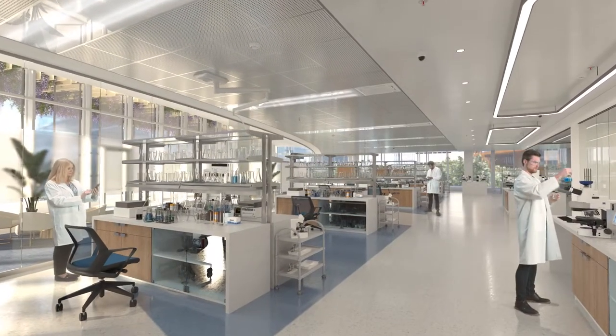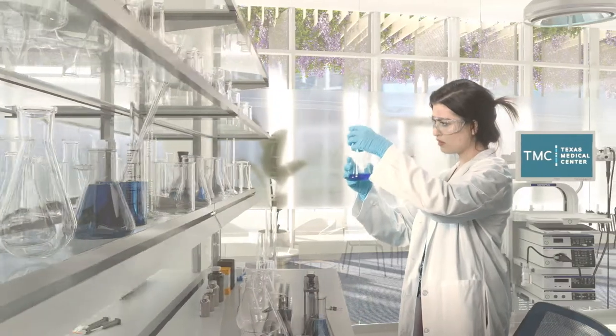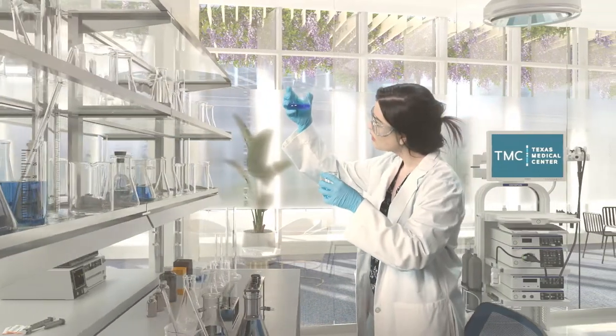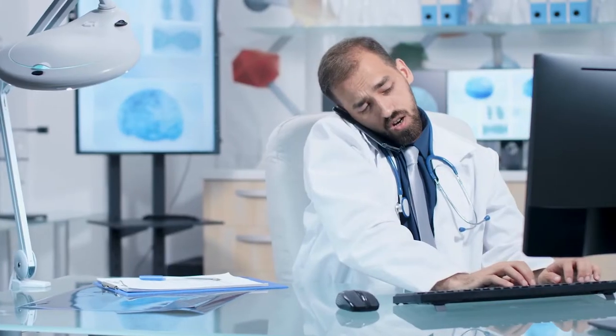TMC3 will create a new kind of life sciences ecosystem and will lead to the next great discovery as we work to end cancer. TMC3 offers a tremendous opportunity to collaborate with industry leaders to accelerate breakthroughs in genomics, neuroscience, and other critical areas.